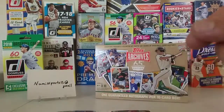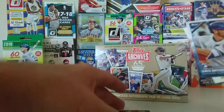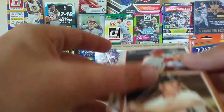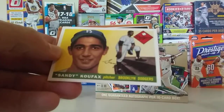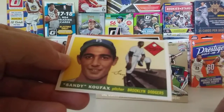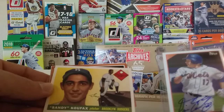So it wasn't bad. We got the Fernando Tatis senior auto. We got a Kershaw, a Bryant rookie, Harper rookie, Roger Maris, and the Koufax for the archives, among other things. So it wasn't a bad box, even though I did get two Charlie Hayes's. That's Topps Archives 65th Anniversary Edition.